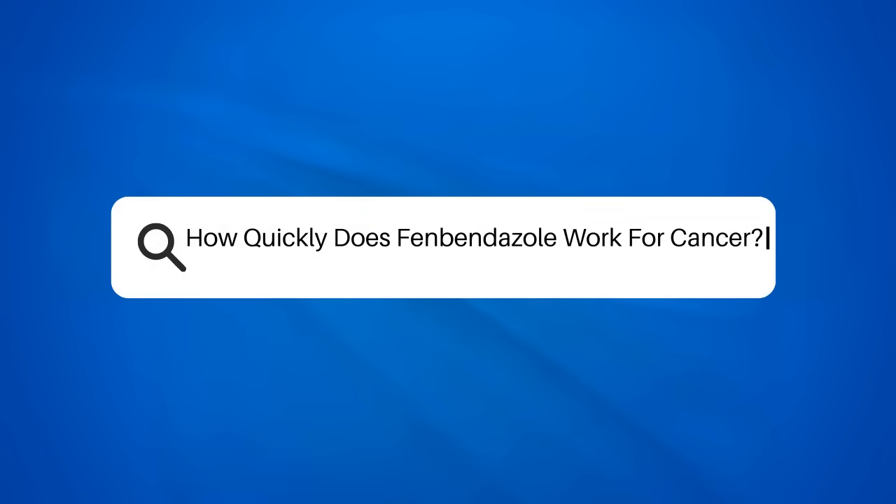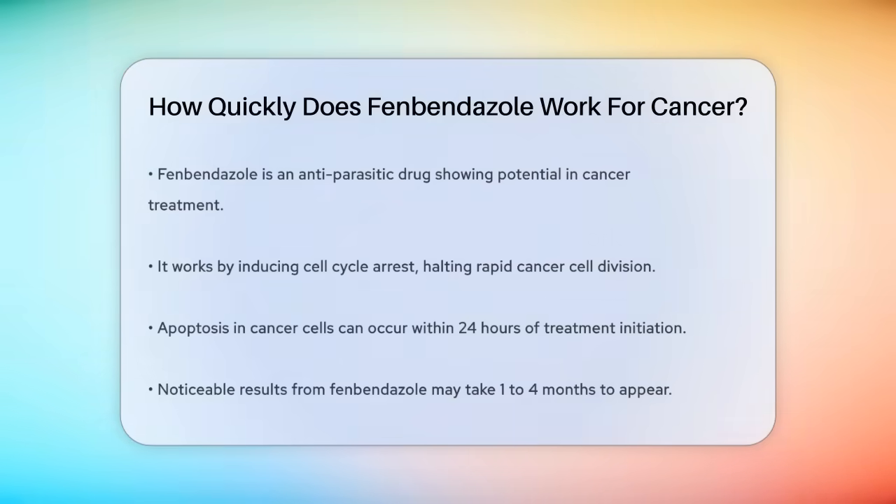How quickly does fenbendazole work for cancer? If you or someone you know is considering fenbendazole as part of cancer treatment, you're probably wondering how long it takes to see results. Let's break down the details to help you understand the timeline and how this medication works.